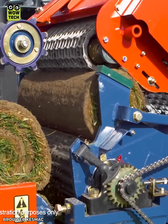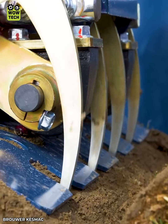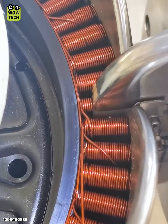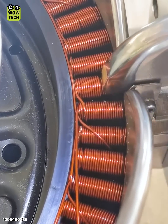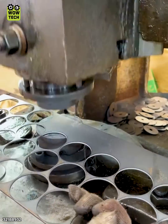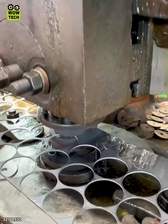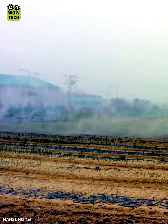The grass is rolled into uniformly sized bales. This machine shapes copper into coils of wire. The air blast sprayer can spray up to 150 meters.